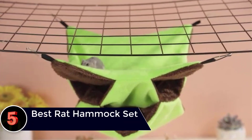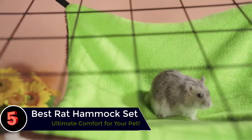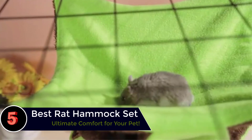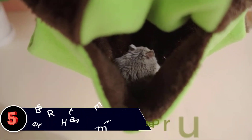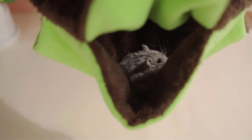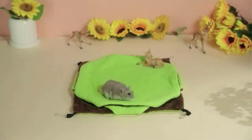The Best Rat Hammock Set offers comfort and durability for your pet. It includes multiple layers and cozy materials to ensure your rat's relaxation. Rats require a safe and comfortable space to rest and play, making hammock sets a perfect addition to their cage.